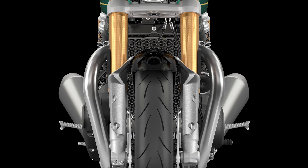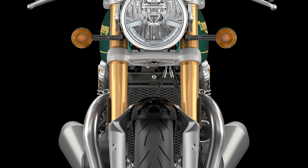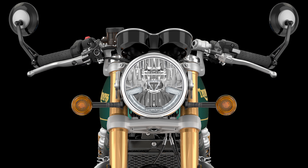The LED daytime running light headlight design gives the Thruxton a modern feel, though there could be changes depending on the market. Other features include an under-seat USB port and immobilizer.